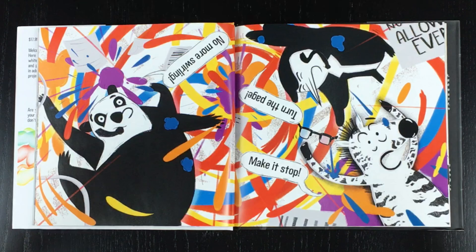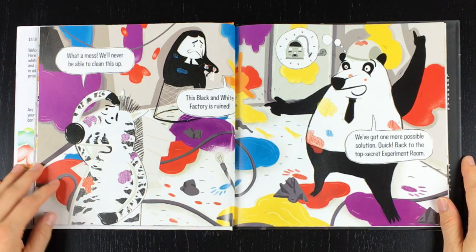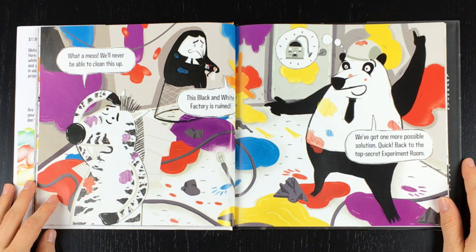No more swirling! Turn the page! Make it stop! What a mess! We'll never be able to clean this up! This black and white factory is ruined!